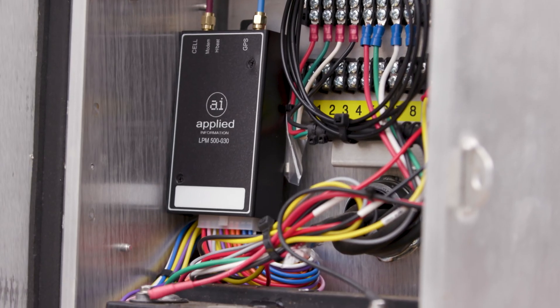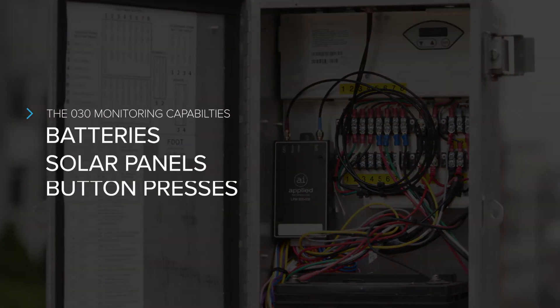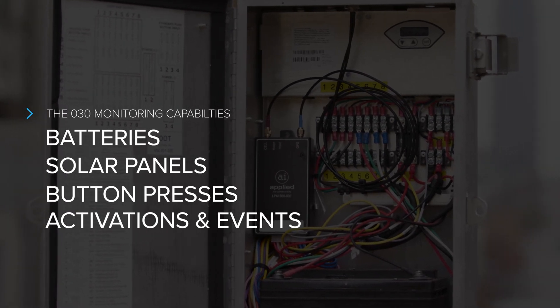With a 4G connection, you can keep tabs from anywhere, anytime. Use the 030's web platform to monitor batteries, solar panels, button presses, activations, and events.